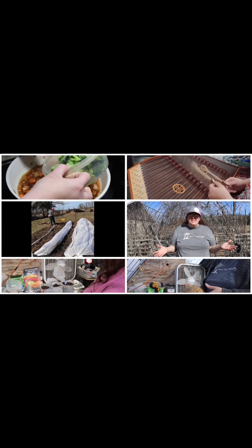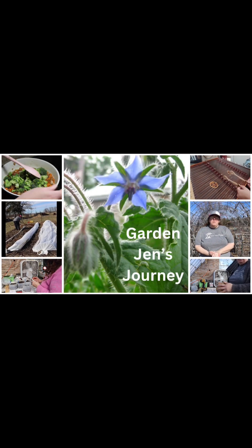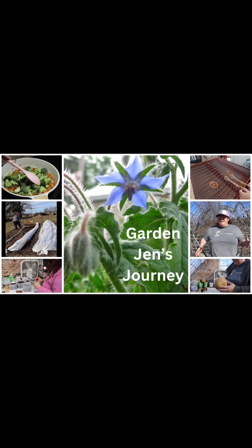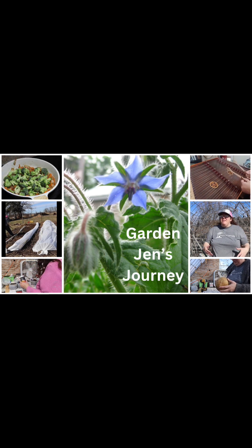My name is Jen. In 2016, we moved to a small rental property in Central Michigan. Here I started my journey of organic gardening, making natural remedies, cooking from scratch, and so much more. Welcome to my homestead and welcome to my journey.